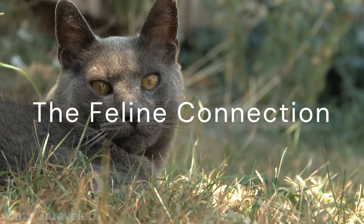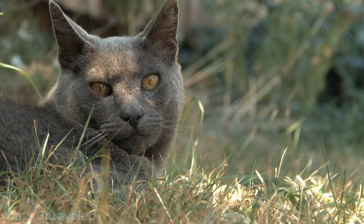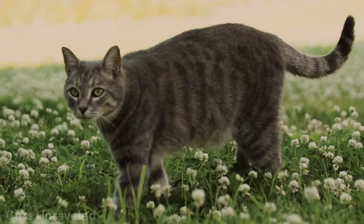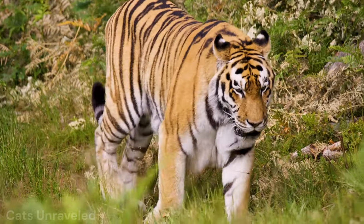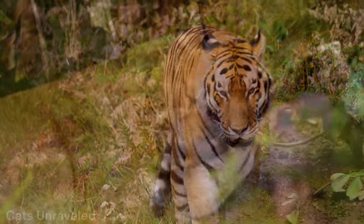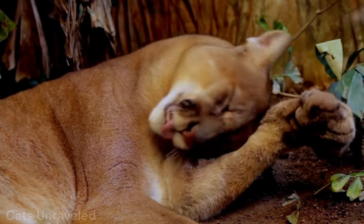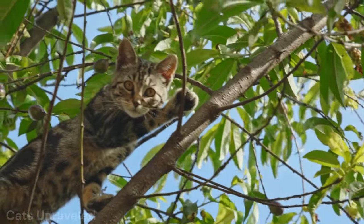Welcome, dear viewers, to an exciting exploration into the feline world. Today, we're embarking on a captivating journey — a comparison of our beloved domestic cats to their majestic big cat relatives. You might be surprised by the uncanny similarities they share. From their size and hunting instincts, to their vocalizations, grooming rituals, and even their social structures, we're about to unravel the ten compelling ways these two feline worlds collide.